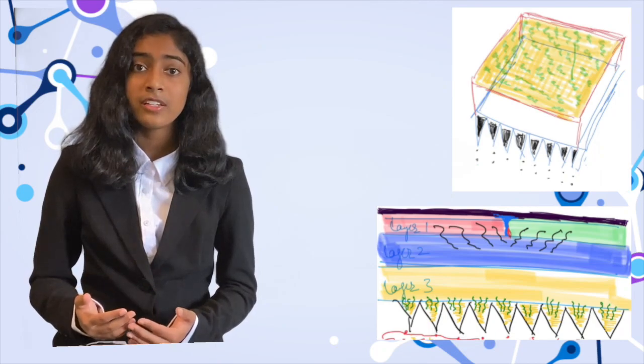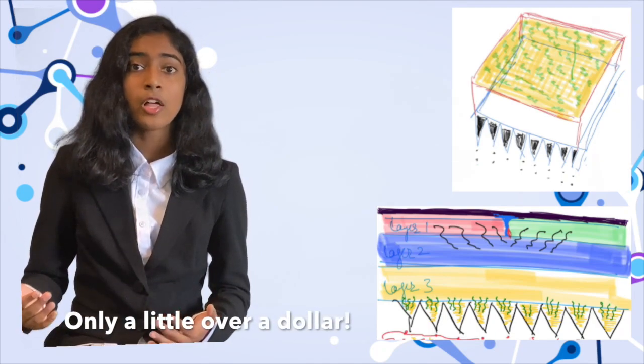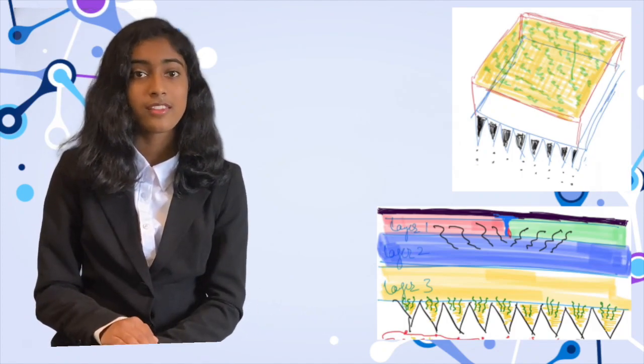The EZVZ Microneedle Patch is relatively inexpensive and costs only over $1, and this in turn will help revolutionize the healthcare industry and help save lives. Thank you.